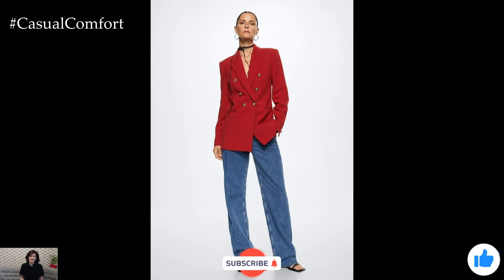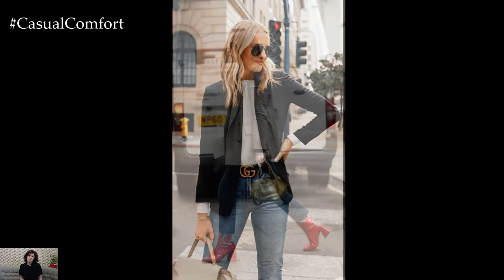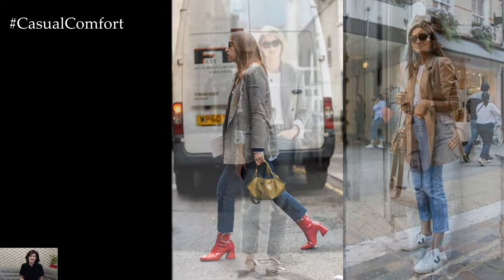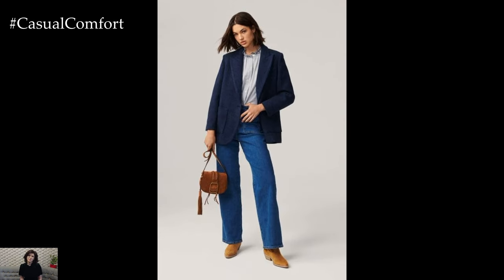Jeans paired with a blazer create a versatile and effortlessly chic outfit that is perfect for spring. This classic combination effortlessly combines casual and sophisticated elements, making it suitable for a variety of occasions — from casual outings to more dressed-up events. The pairing strikes a perfect balance between relaxed and polished style.